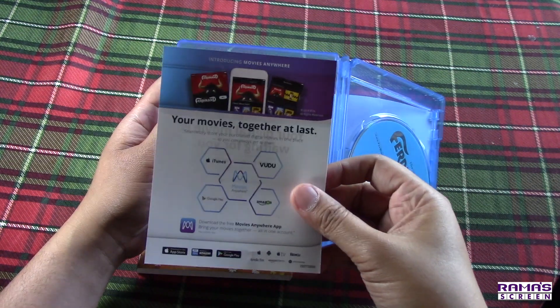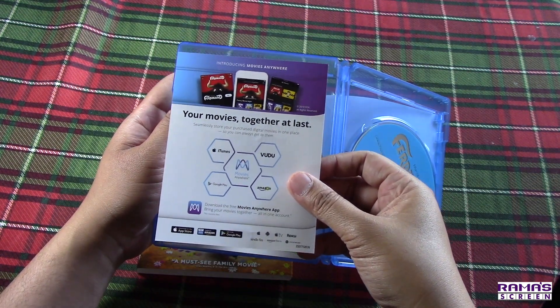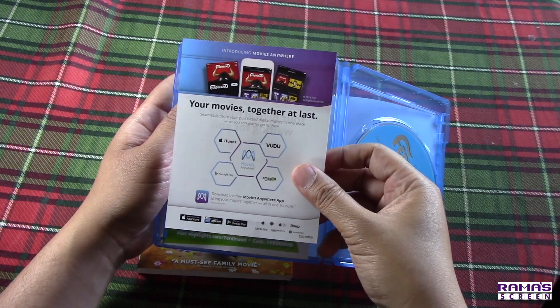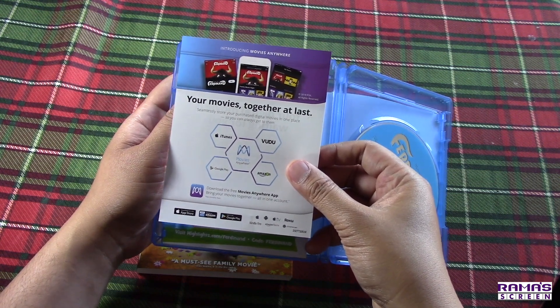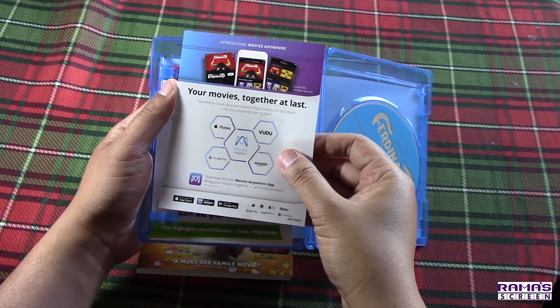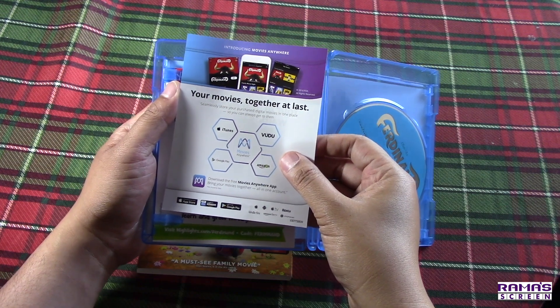Again, the very famous Movies Anywhere. I'm sure I've gone through this with you guys in previous unboxing videos, but it's basically a way to seamlessly store your purchased digital movies in one place so you can always get to them. Download the free Movies Anywhere app, bring your movies together all in one account, including Ferdinand.